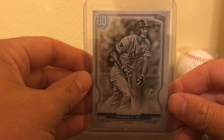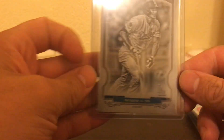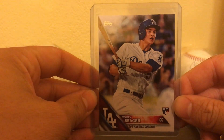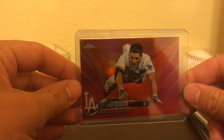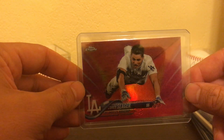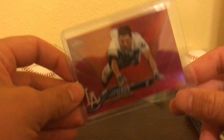Black and White Corey Seager, numbered to 50 — 26 out of 50. Pretty sick card. Corey Seager rookie card, starting to stack up on those. Love this card — pink refractor, Corey Seager. I just love the picture. Those head first slides are the best cards.